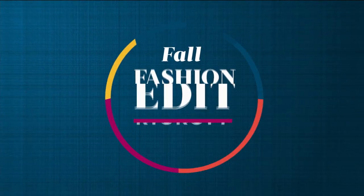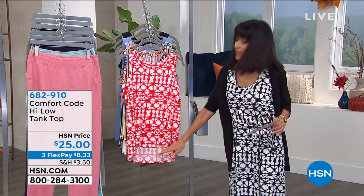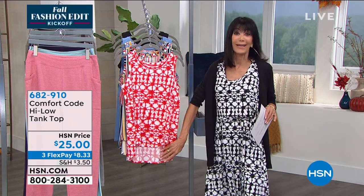We're going to start right off with the tank top. A high-low design — a tank that's a little higher in the front, so it's very slimming, but still long enough that you can tuck it in, with a little longer length in the back.